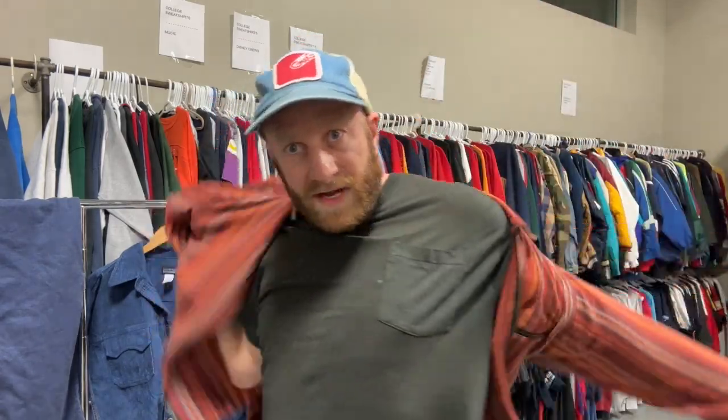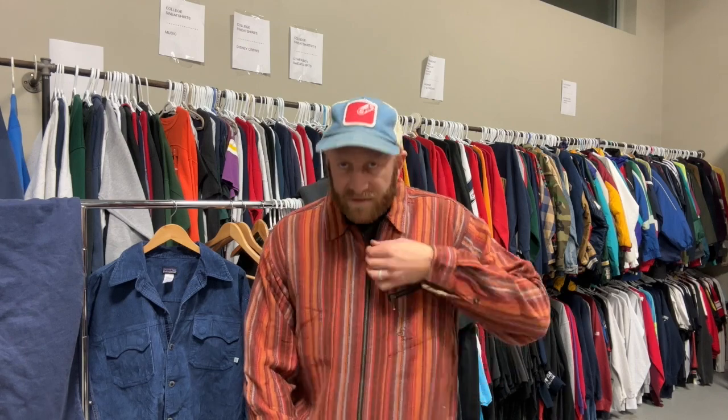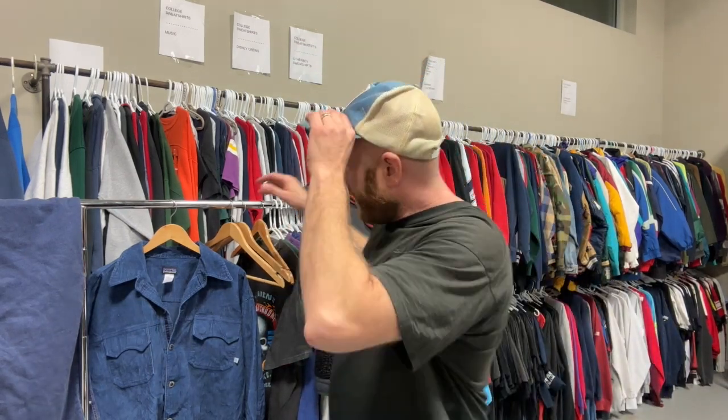A few more pieces started coming through - again, very wearable, but not super outdoors functional. It obviously is good quality, but different than you see from other Patagonia garments. More fashionable, more interesting details that don't necessarily serve a functional purpose.